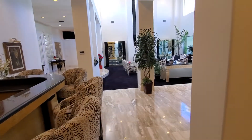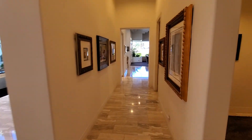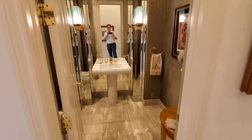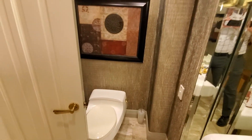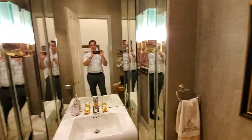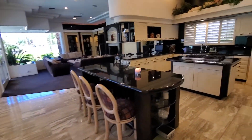Coming from the front area, off to the right heading towards the kitchen and living area, you've got a half bath right here — pedestal sink, toilet, lots of recessed lighting.